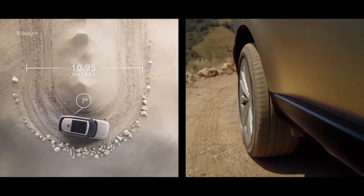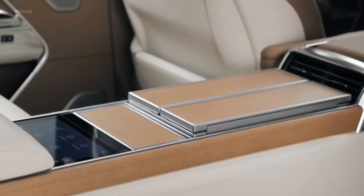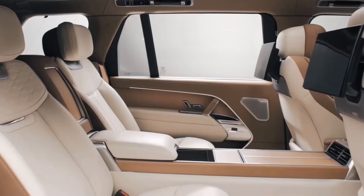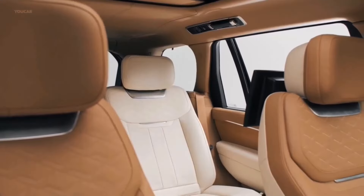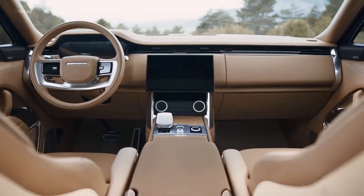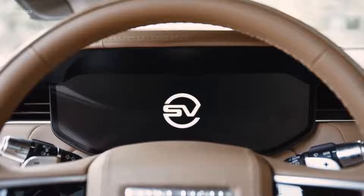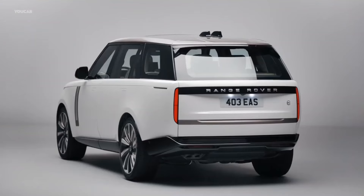Inside, the Range Rover cabin provides the upmarket ambience that previous generations of owners have come to expect, but with more technology than ever before. The dashboard is outfitted with Land Rover's latest 13.1-inch PIVI Pro touchscreen and digital dials, plush climate and massage seats, and nearly everything on board is electrically adjustable.